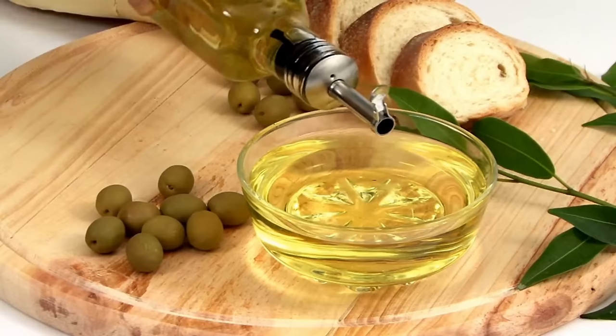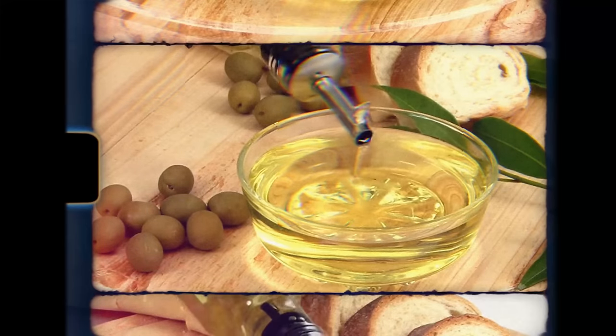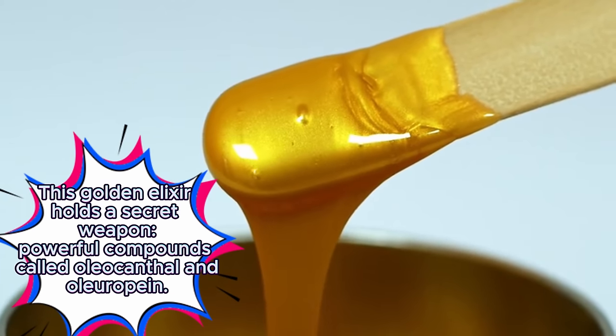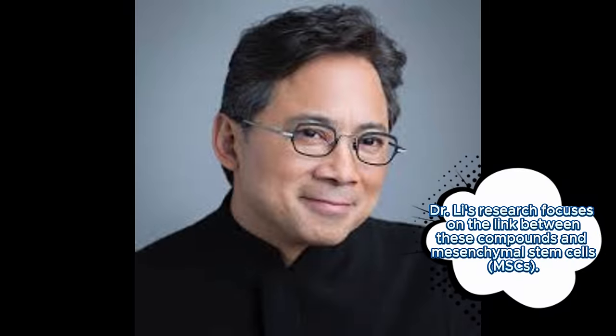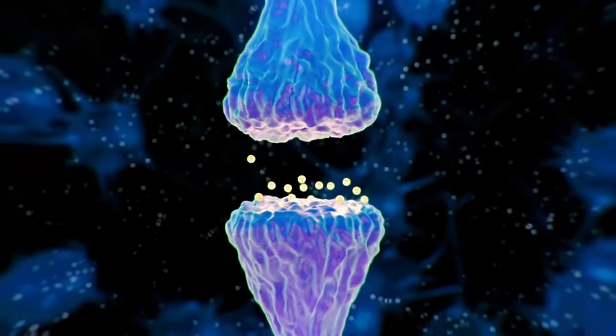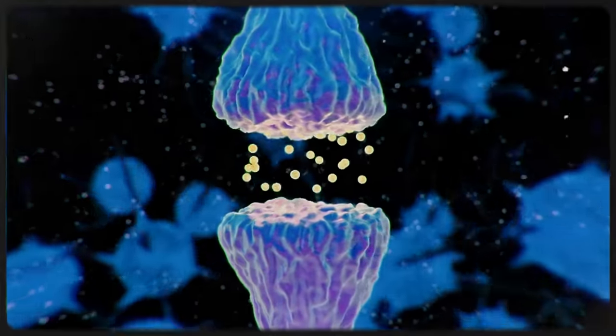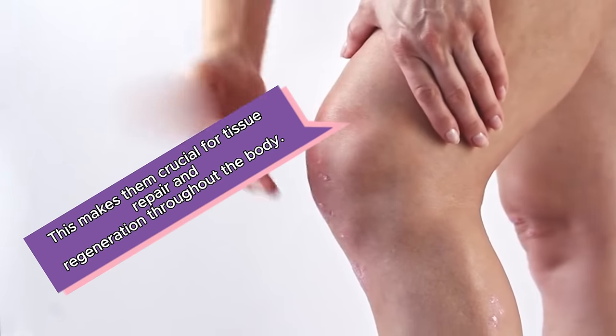Let's explore an exciting discovery related to stem cell tissue repair: the magic of extra virgin olive oil. This golden elixir holds powerful compounds called oleocanthal and oloripine. Dr. Lee's research focuses on the link between these compounds and mesenchymal stem cells (MSCs) — remarkable cells that hold the unique ability to transform into different types of cells, including bone, cartilage, and fat cells, making them crucial for tissue repair and regeneration throughout the body.